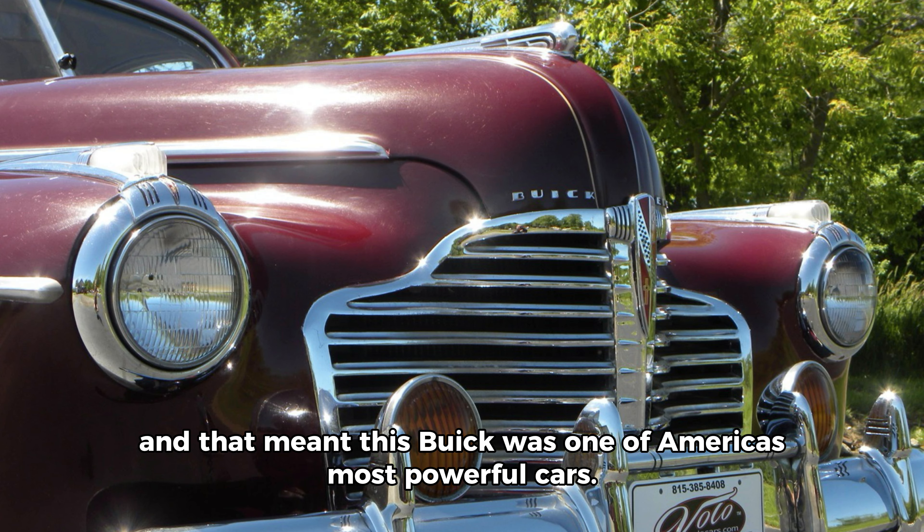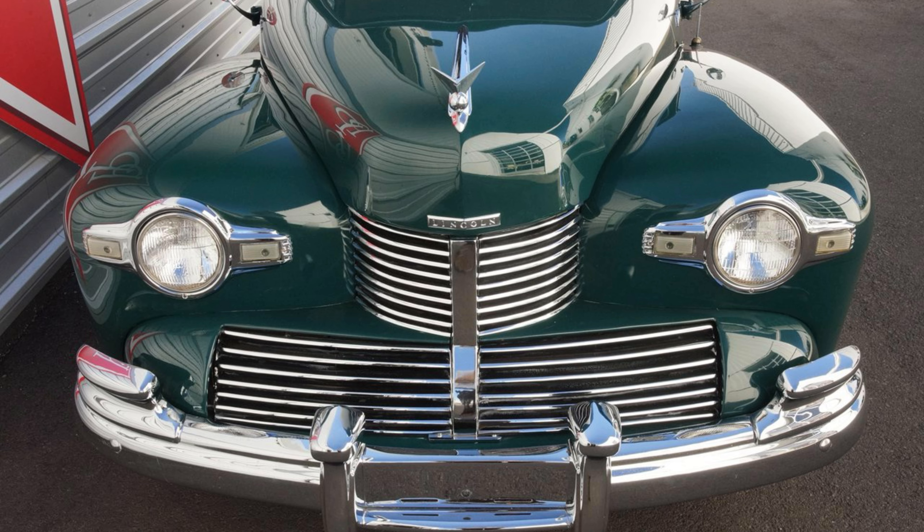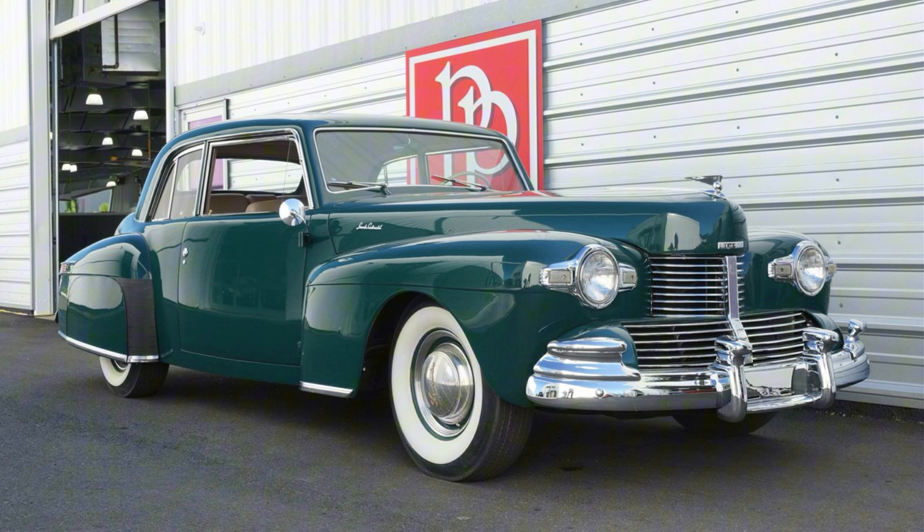1942: the Lincoln Continental. The 1942 model was the Continental's last year before automakers halted production to supply parts and vehicles for World War II. But this Lincoln was one of the few that year that saw some minor design revisions, including redesigned front-end sheet metal. Under the hood, Lincoln's big 292 cubic inch, 130 horsepower V12 remained. It's estimated that just 136 of these beautiful Continentals were built.